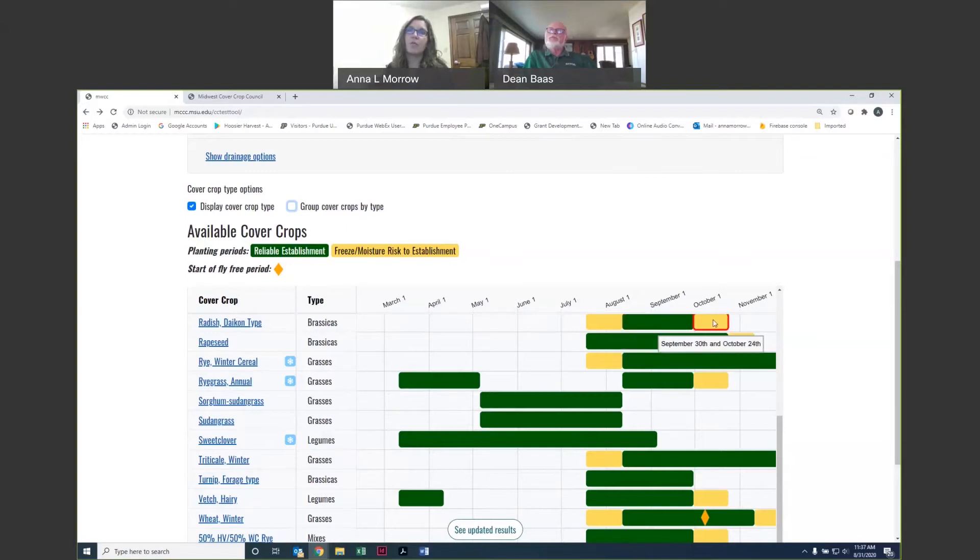The yellow bars signal a caution in terms of either moisture or temperature restrictions. It could be possible to seed in that timeframe and be successful, but we want to put a caution out there that it's getting a little risky. We also have a frost seeding icon for a few cover crops. In the previous version of the tool, there was a red bar that took up a lot of space in the calendar grid. This just cleans up the grid a bit, and you can still see which species are suitable for frost seeding.